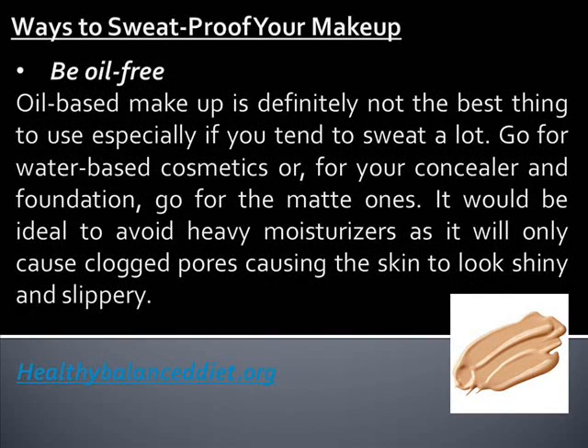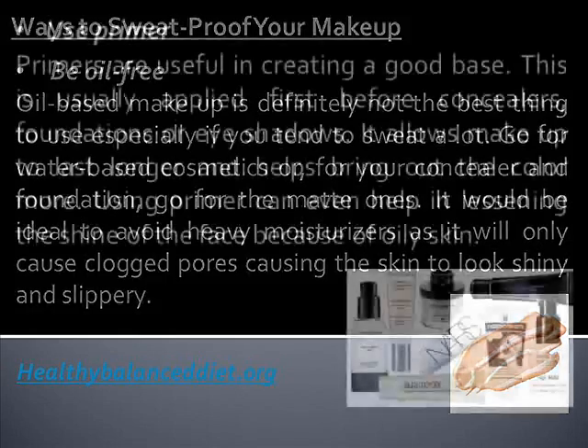Be oil-free. Oil-based makeup is definitely not the best thing to use, especially if you tend to sweat a lot. Go for water-based cosmetics, or for your concealer and foundation, go for the matte ones. It would be ideal to avoid heavy moisturizers as it will only cause clogged pores, causing the skin to look shiny and slippery.